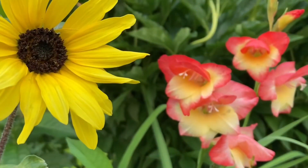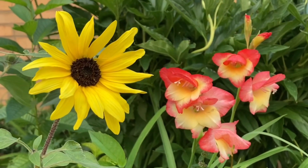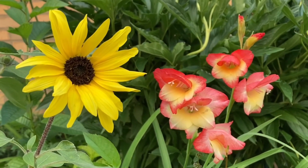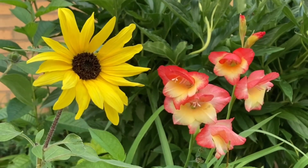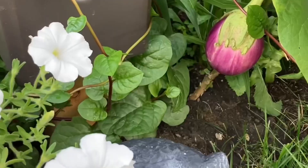Flowers are beautiful and fragrant. They are great for pollinators. Some of them are medicinal and even edible. Most of the time people grow flowers in their front yards because they look good.